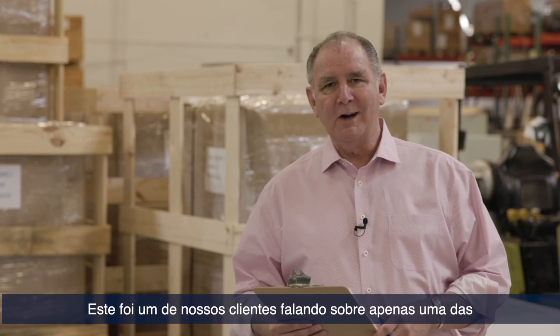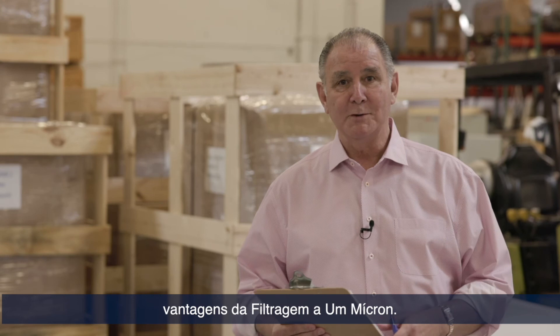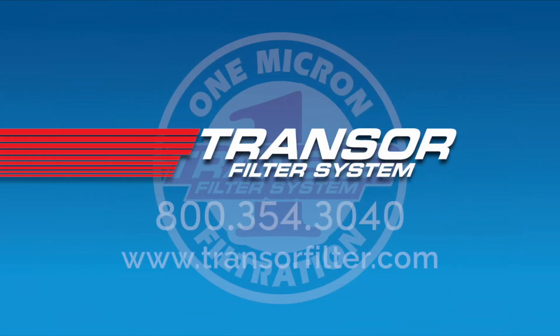You've just heard from one of our customers talking about one of the advantages of 1 micron filtration. There's many more and we love to discuss them with you. Why not give us a call? We'll be right back.